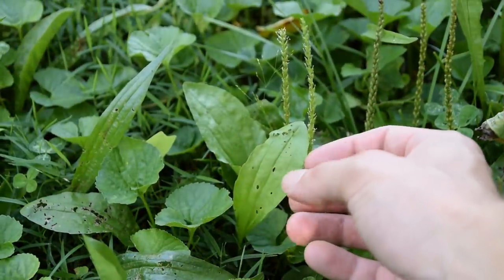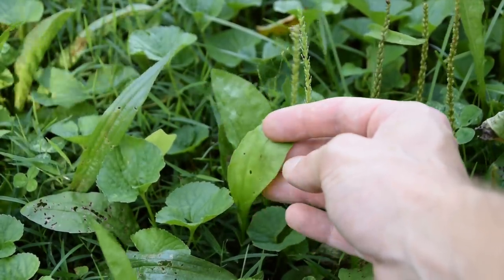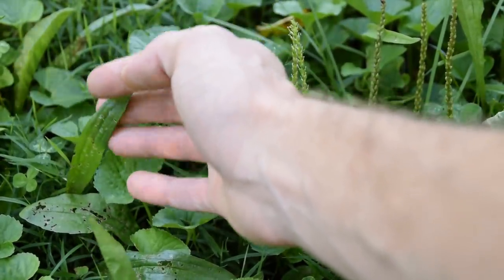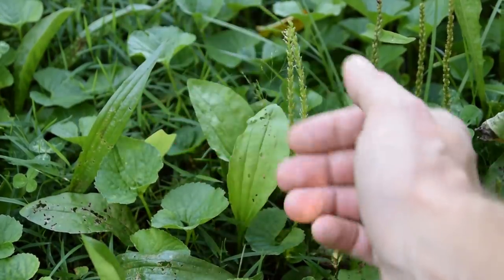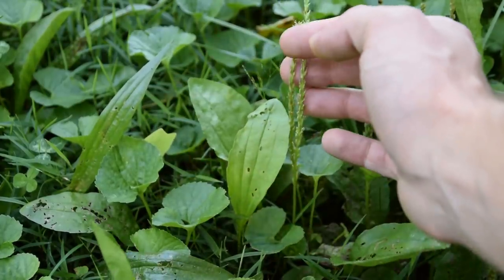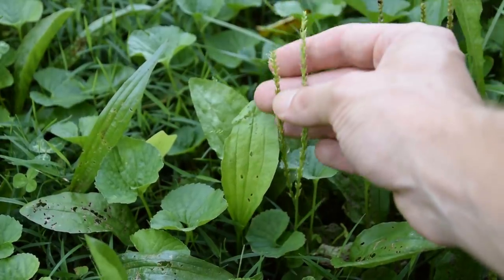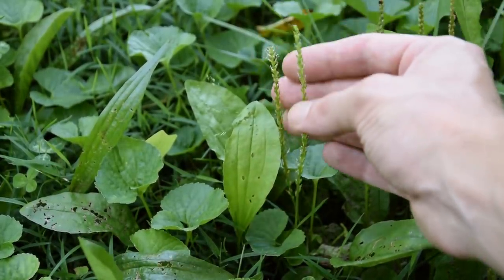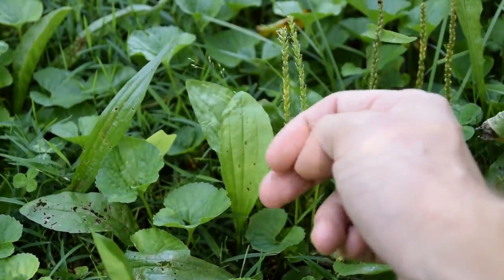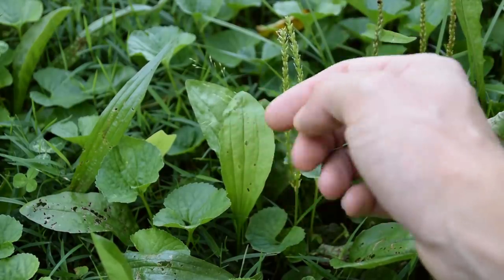One of the last plants we're going to be talking about today is common plantain. There are two different species — the broadleaf common plantain and the narrowleaf plantain. These can both be used interchangeably. These plants are a Plantago species, and a commercially domestic source of psyllium comes from these seeds and another Plantago species as well. The seeds of any Plantago species are very good for lowering cholesterol.